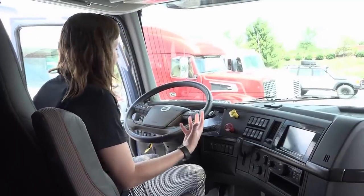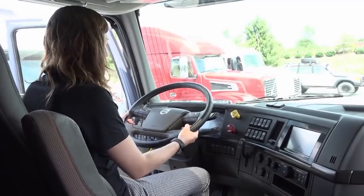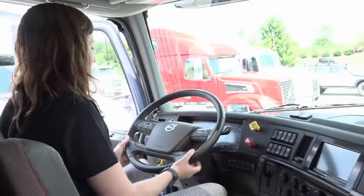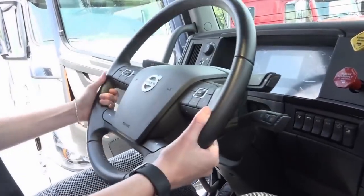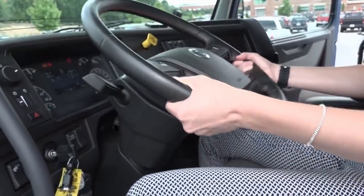Everything is made as easy as possible for the driver, including a comfortable ride. You can put the steering wheel exactly in the position you want — two types of motion: in and out, and up and down. Pushing the lever halfway gives the neck tilt.